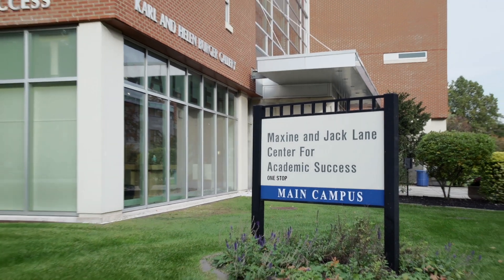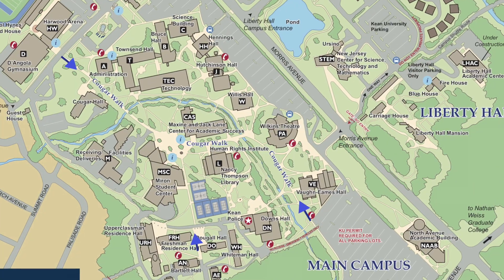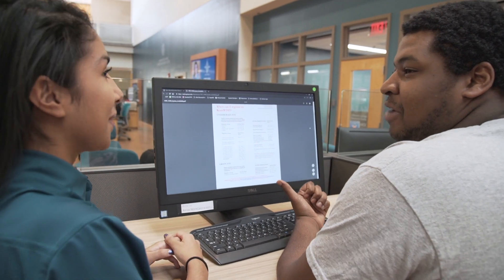The One Stop is conveniently located on the first floor of CAS and easy to get to from anywhere on campus. The One Stop is one office where students can just get all their registrar and financial aid questions answered in one stop.